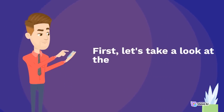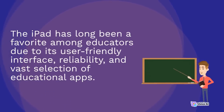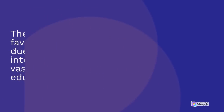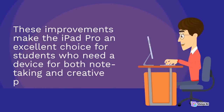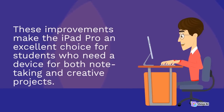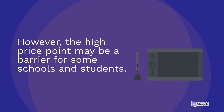First, let's take a look at the Apple iPad. The iPad has long been a favorite among educators due to its user-friendly interface, reliability, and vast selection of educational apps. With the release of the iPad Pro, Apple has added some impressive new features, including a larger screen size and support for the Apple Pencil. These improvements make the iPad Pro an excellent choice for students who need a device for both note-taking and creative projects. However, the high price point may be a barrier for some schools and students.